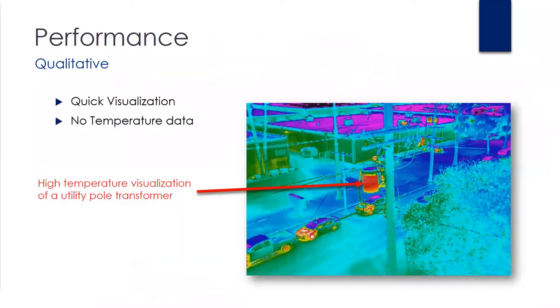This is an example of a performance picture — qualitative. The performance mode gives the operator a quick way to visualize temperature via color palette. In this image you can clearly see the temperature of the transformer is pretty high compared to the rest of the components on that utility pole. Some other use cases would be a flat roof inspection.